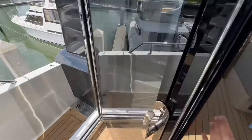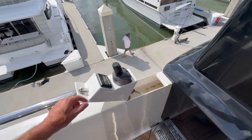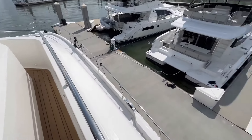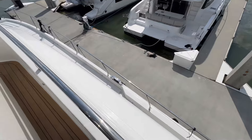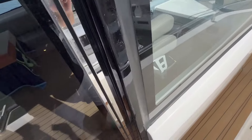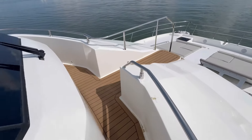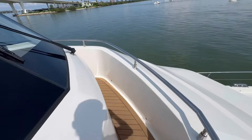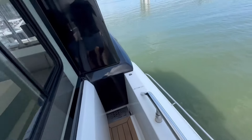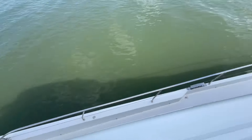Another really cool feature — check this out for docking. We've got our little wing stands right there. Stand on the Portuguese bridge and you've got a clear view down both sides coming into the slip. I love the Portuguese bridge on the Aquila 70 and the 54; this is such a great feature when docking. You've got a control station on both sides — easy view.